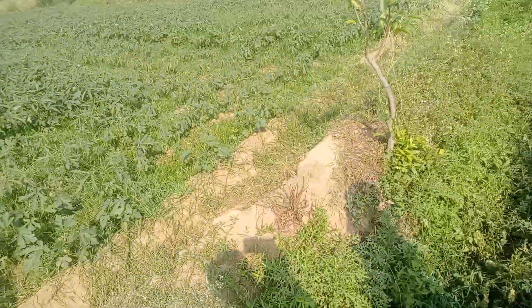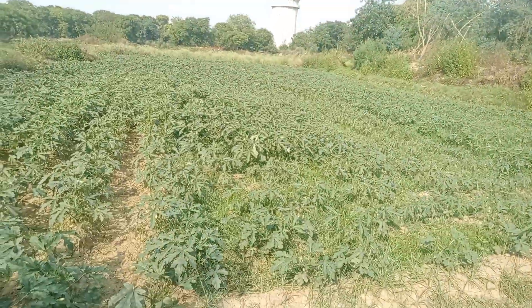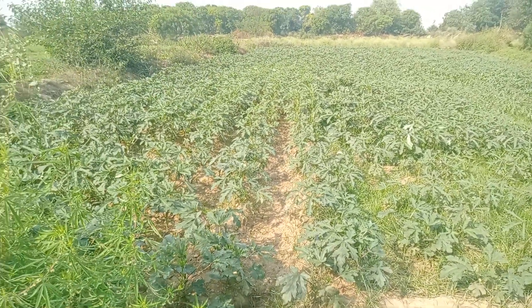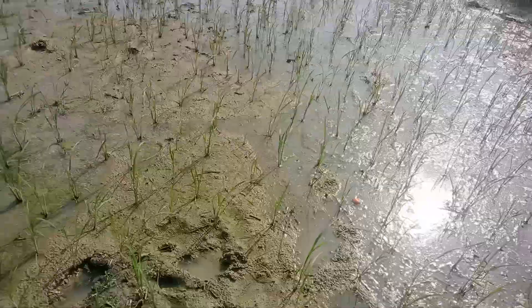I want to show you the views. As you can see, all these places — this is the okra plant. Yes, this one is okra. The okra plants have some okras already growing, and all those sides are rice; you can see rice everywhere.